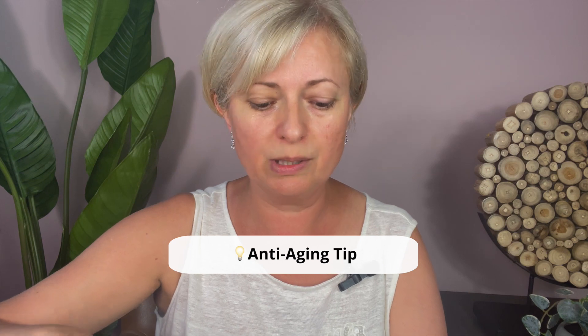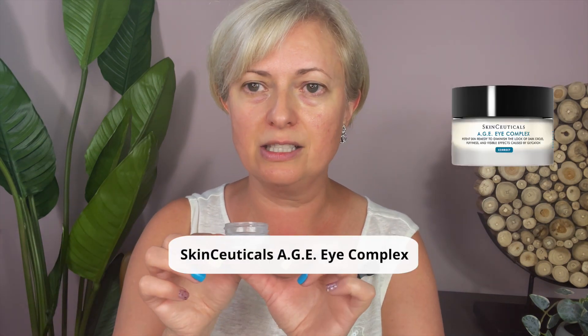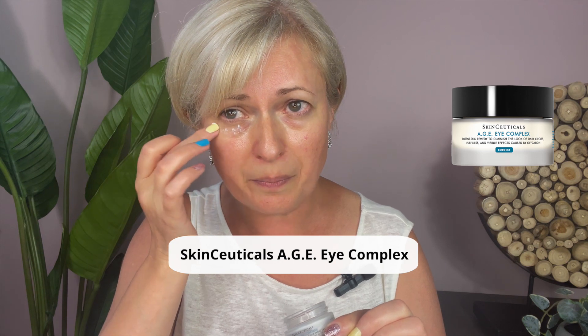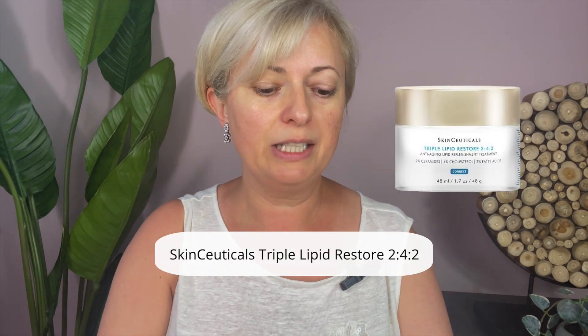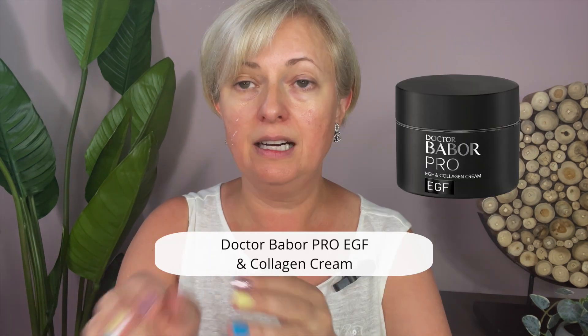Before you apply any makeup, put your serum and moisturizer on. I don't have my SPF here, but always apply SPF after your moisturizer — even if you don't go outside. Next is an eye cream: the SkinCeuticals AGE Eye Complex. It has caffeine for dark under-eye circles. My favorite moisturizer is the Triple Lipid, and I also really like the AGE from Dr. Babor EGF. I rotate between these three moisturizers.